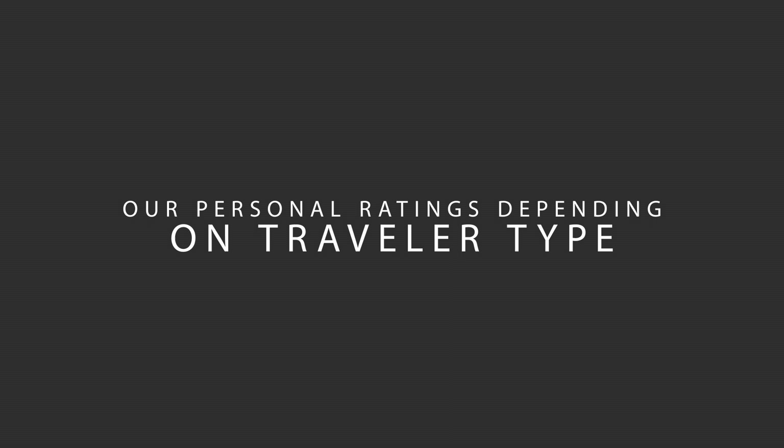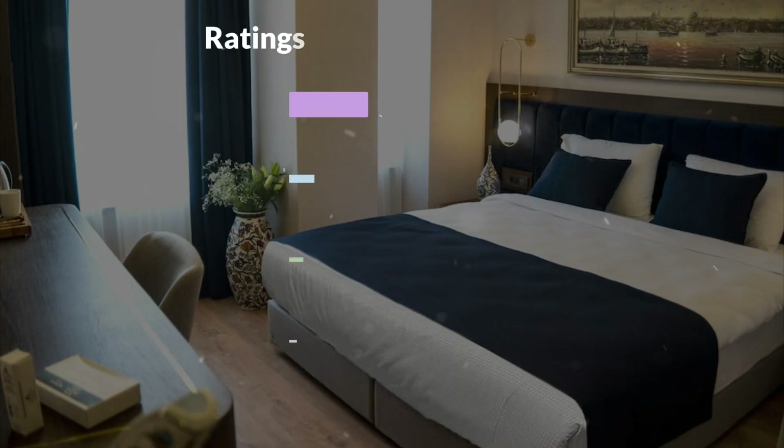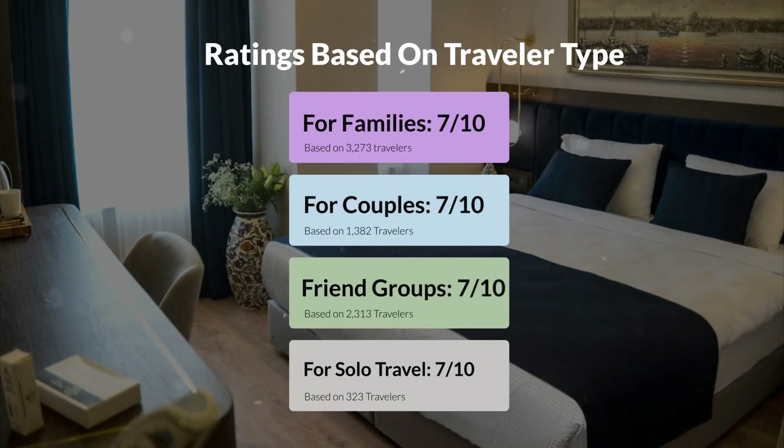Now let's move on to our personal ratings for this hotel depending on the type of traveler. For families: 7 out of 10. For couples: 8 out of 10. For friend groups: 7 out of 10. For solo travel: 7 out of 10.